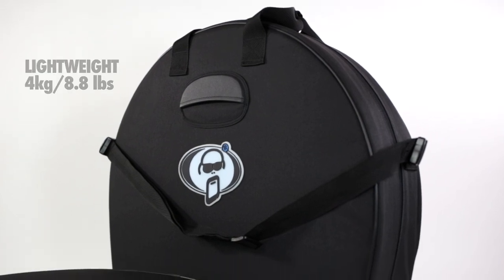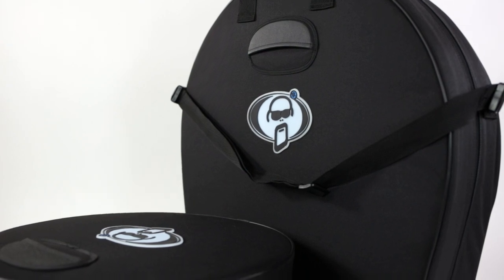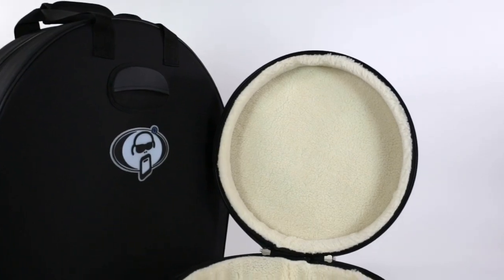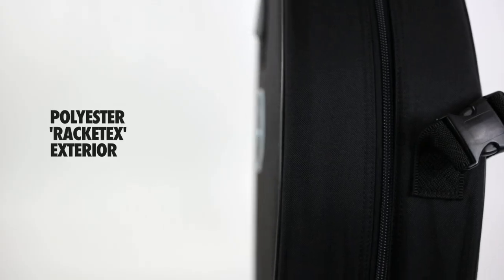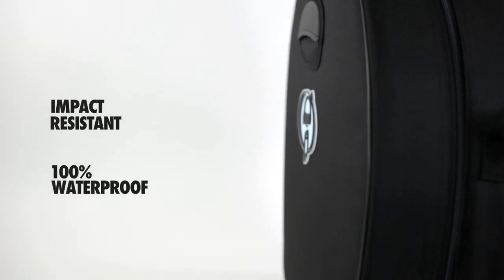These cases are incredibly light, weighing much less than the average two-piece hard case. But at the same time, they're so strong you can stand on them — a perfect combination. The inner walls of each case feature Protection Racket's pro-pile fleece lining, while the Polyester Racketex outer shell is not only abrasion and impact-resistant, but also 100% waterproof.